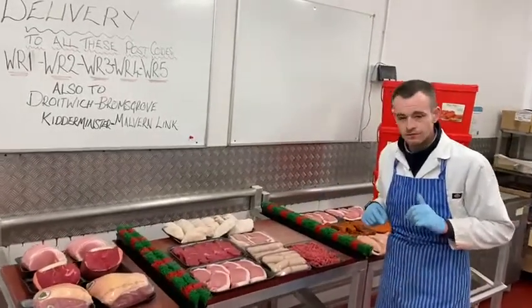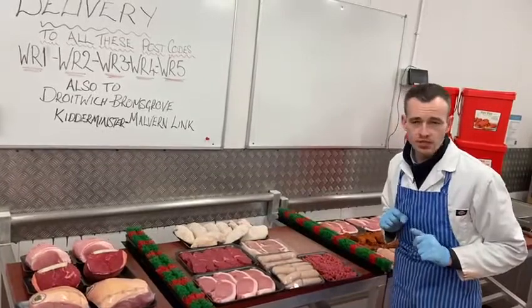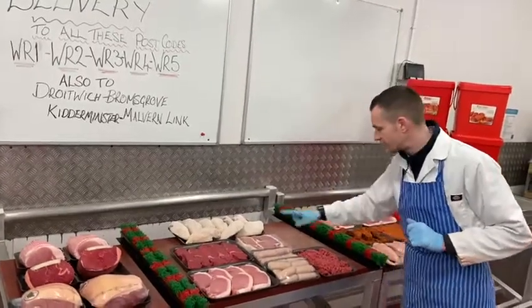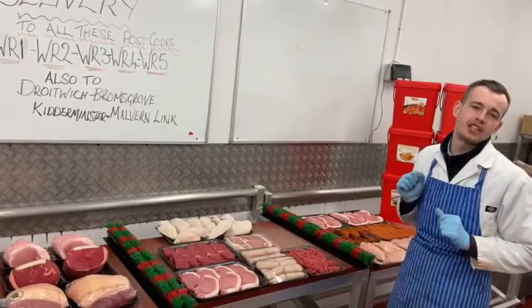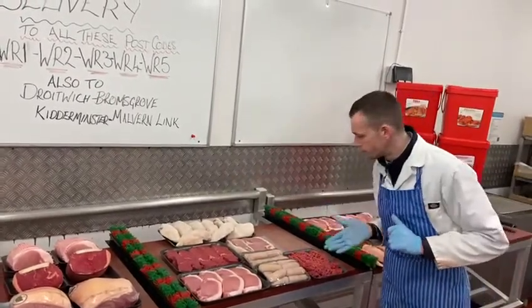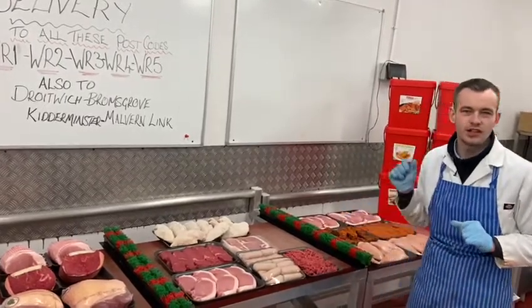Next up, the Freezer Deal. Boneless pork steaks — just the eye of the loin — fresh rump steak, chicken breast fillet, a catering pack of bacon, two packs of sausage, and our lean steak mince. The whole lot — the Freezer Deal — 40 quid. Delivered to the door.